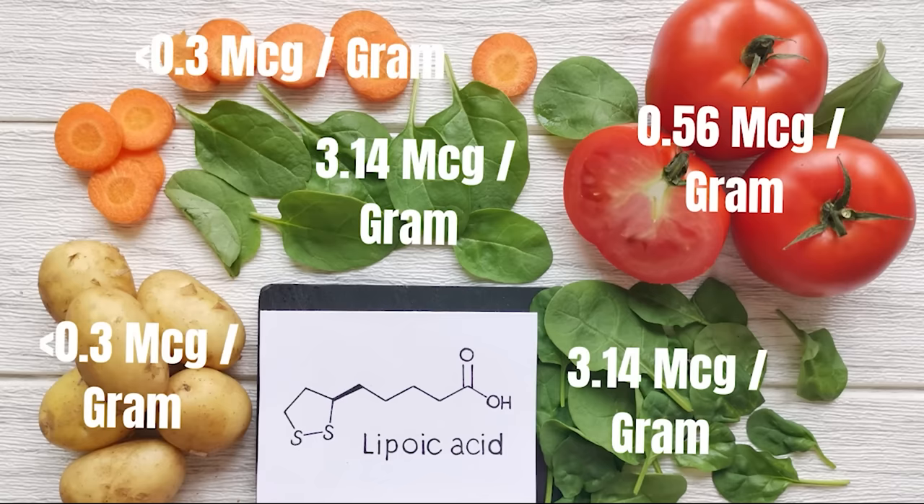The typical dosage of alpha lipoic acid differs based on the condition. As a general daily antioxidant, 50 to 300 milligrams per day is recommended. But for diabetic neuropathy, the studies that looked at beneficial results range from 600 milligrams per day to 1,800 milligrams per day. It is important to consult a doctor before using these, especially if you're having issues.